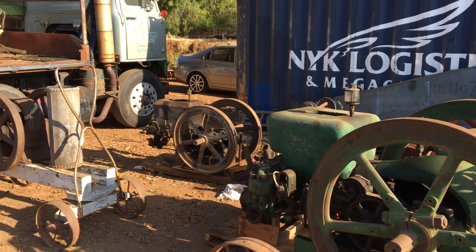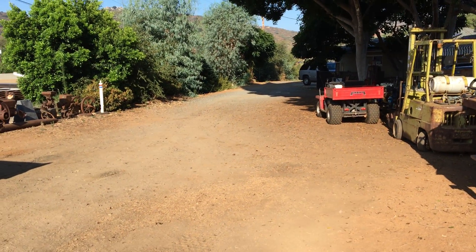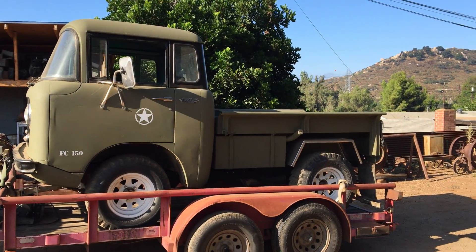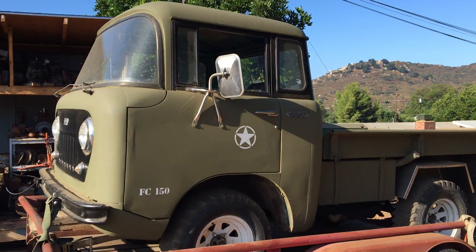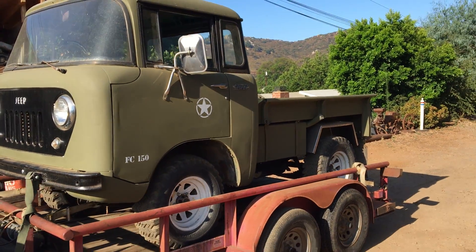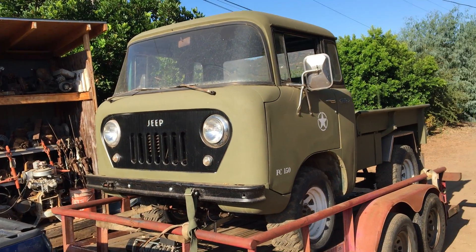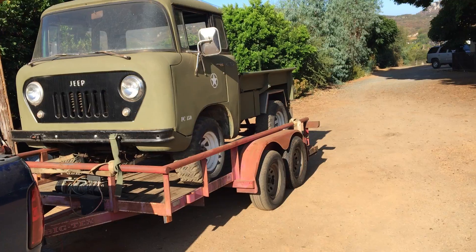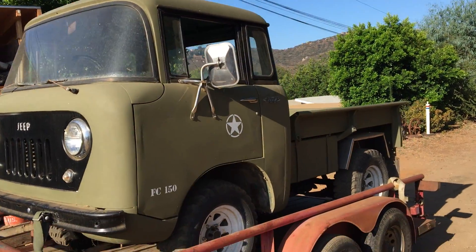Good morning everyone. Today — I don't know, Thursday July 28th or something like that. An update on the FC project: it is done, as far as I'm taking it. This is what it turned out to be. If you saw my previous videos, it is sold, and we are delivering it to the new owner today. I just thought I'd recap on it.